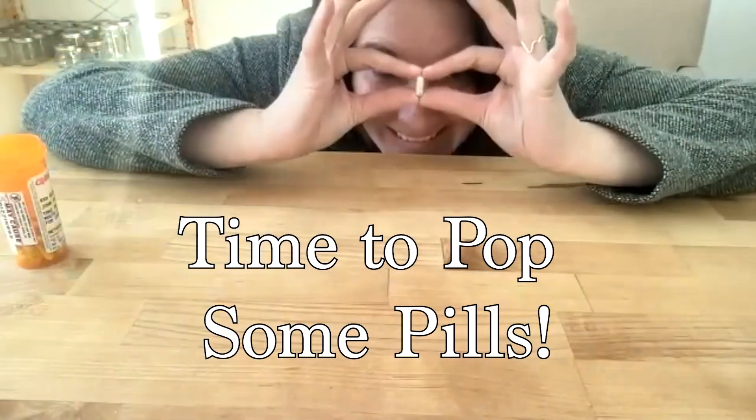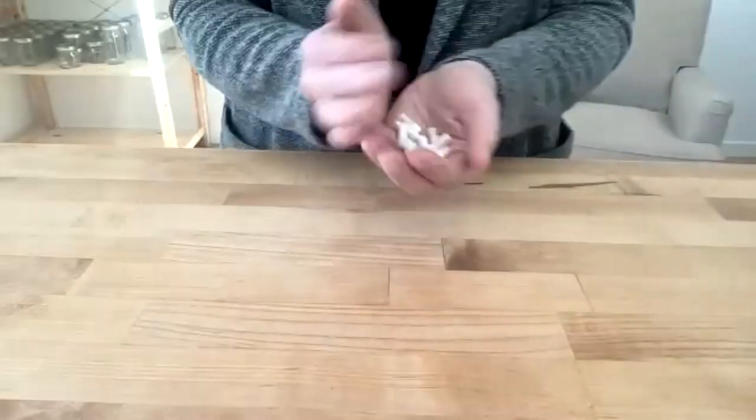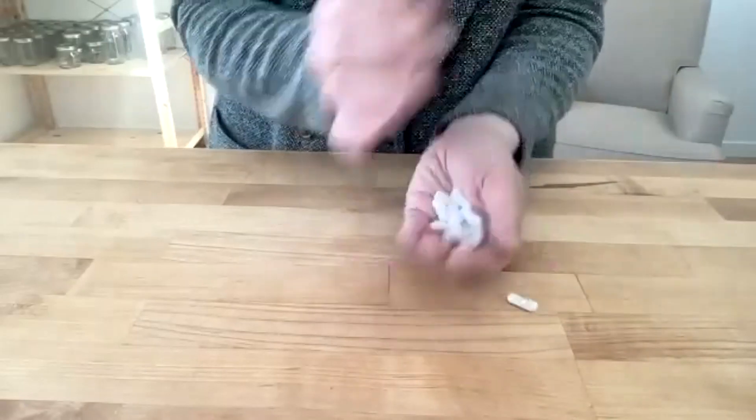A big mistake that I see people do all the time is they'll immediately swallow their pill. Here's the thing: you need to let it breathe for a few seconds to get that full body flavor.